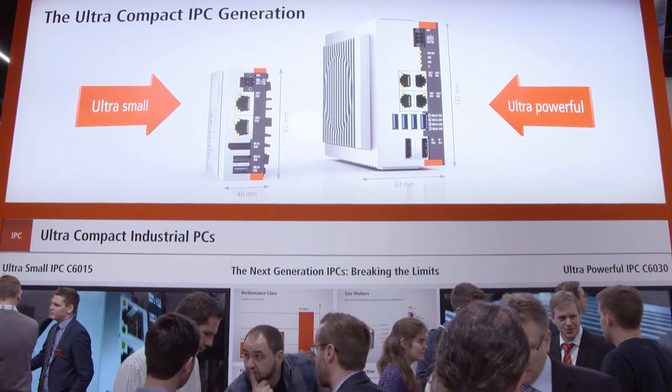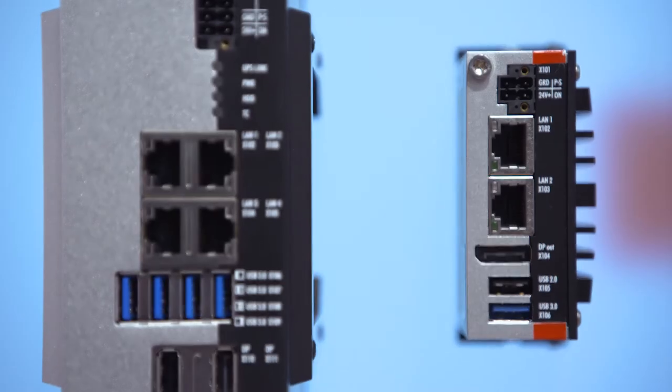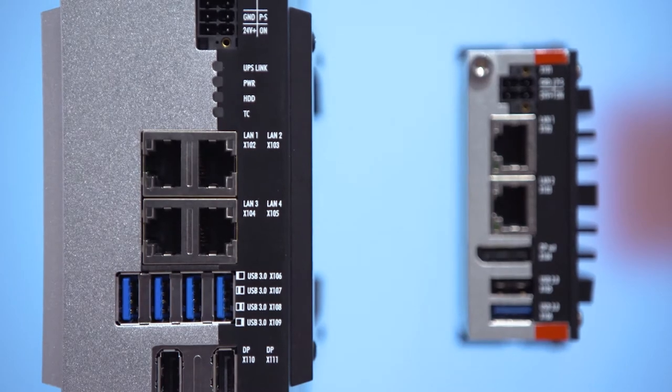With the C6030, Bekoff adds high-end computing power to the ultra-compact series of industrial PCs. I can still remember last year's SPS trade show where we showed our C6015, the smallest and most compact PC ever. This small PC has been a great success, used for automation, visualization, as well as IoT communication.